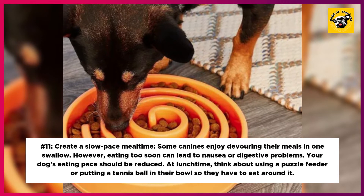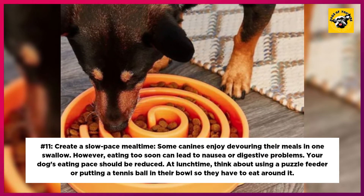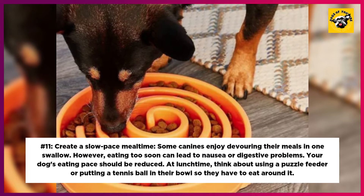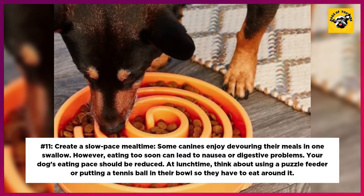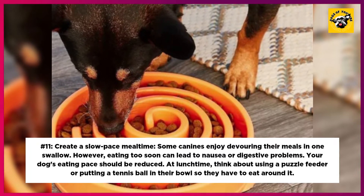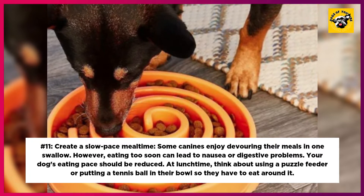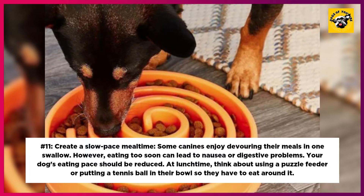11. Create a slow-paced mealtime. Some canines enjoy devouring their meals in one swallow. However, eating too quickly can lead to nausea or digestive problems. Your dog's eating pace should be reduced. At mealtime, think about using a puzzle feeder or putting a tennis ball in their bowl so they have to eat around it.